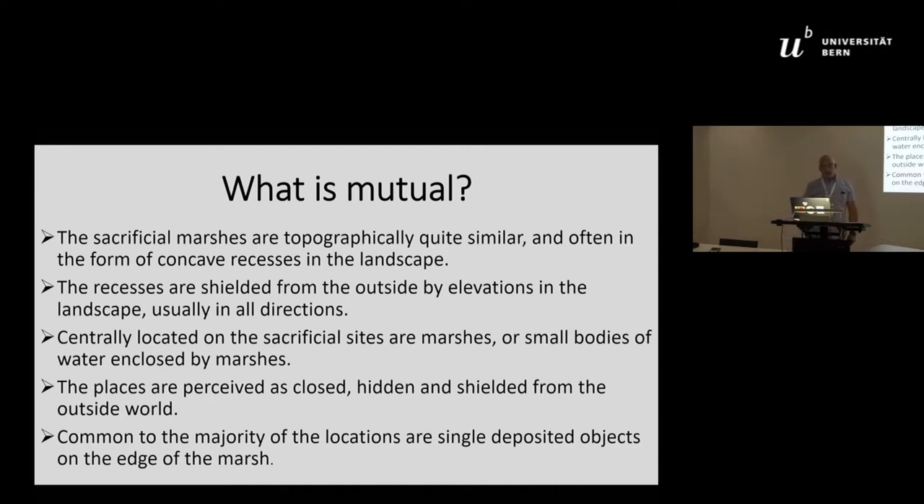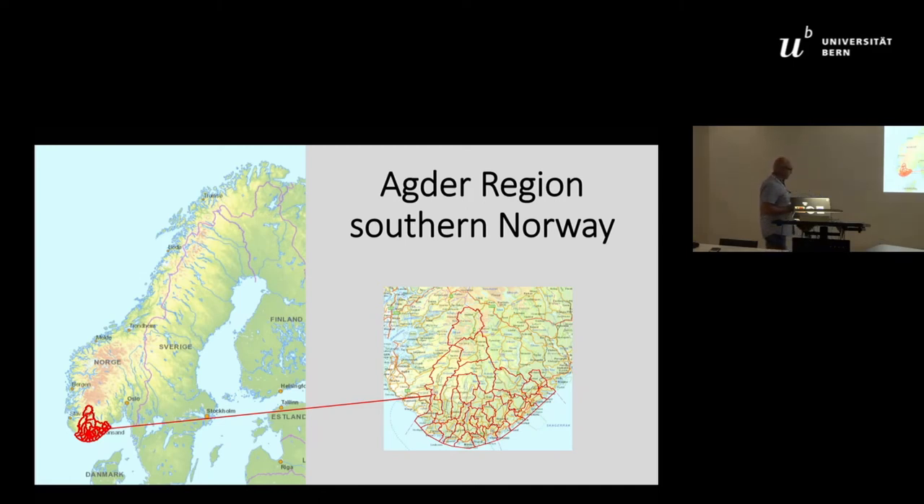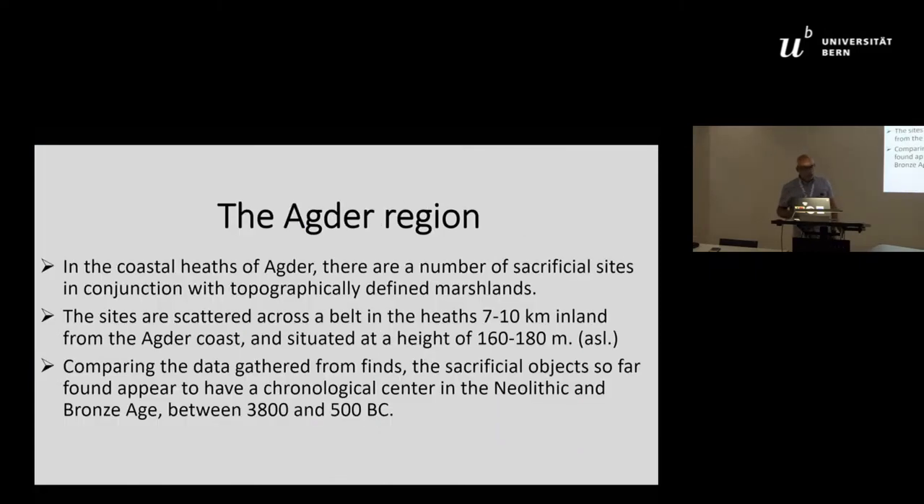Common to the majority of the locations are single types of objects on the edges of the marshes. The region is in the southern edge of Norway — the Agder region. In the coastal heath of Agder there are a number of sacrificial sites in conjunction with topographically defined marshlands, scattered across a belt seven to ten kilometers inland from the Agder coast at heights of 160 to 180 meters above sea level. The sacrificial objects found appear to have a chronological center in the Neolithic and Bronze Age, between 3800 and 500 BC.